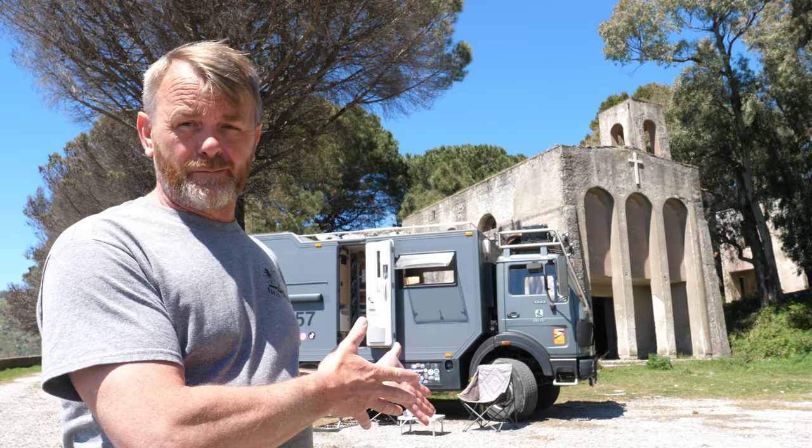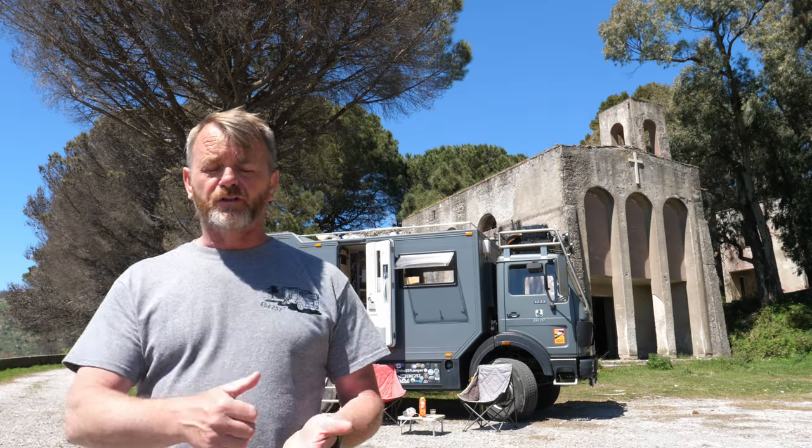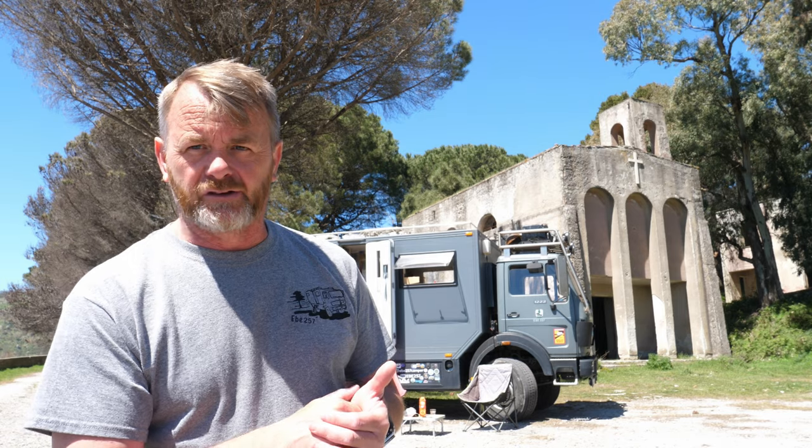Bear in mind the vehicle does 10 miles to the gallon, and we're trying to make a set amount of money last as long as possible. So before we get too comfy, I want you to ask yourself: the last time you went on a package holiday, how long was it for and how much did it cost? We'll compare the costs of this truck to your package holiday.